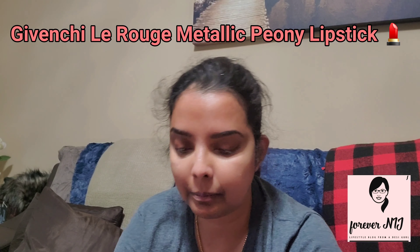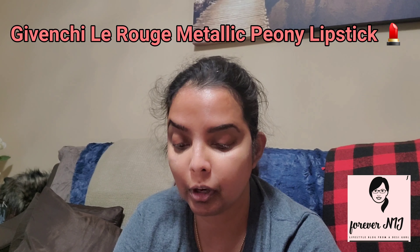Next I have this — it's the Givenchy sparkling peony lipstick. I actually used it this morning and I like it. I have a thing for lip colors. Beautiful, right?